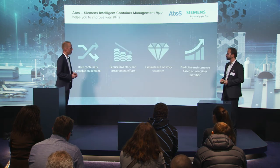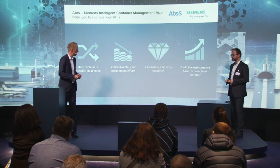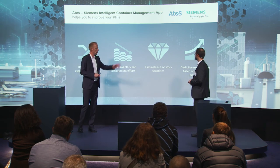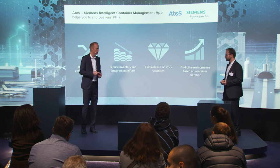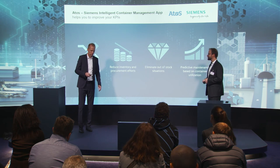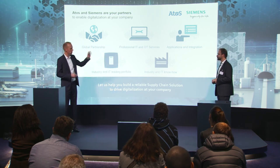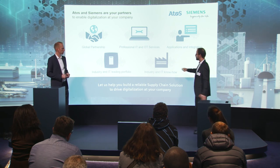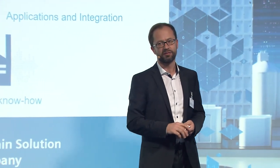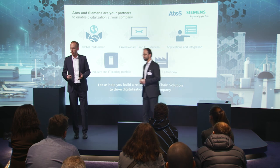The benefits you will have: containers available on demand, elimination of out-of-stock situations for raw materials, reduced inventory of boxes, predictive maintenance based on utilization and condition state of your pallets and boxes — all improving your process. We work together as ATOS and Siemens in a global partnership, professionalizing IT and OT. We deliver applications and integration into your ERP backends, supply the right industrial-grade products, and have the knowledge about what our customers need. Visit our booth, have a look at the app — thank you very much.